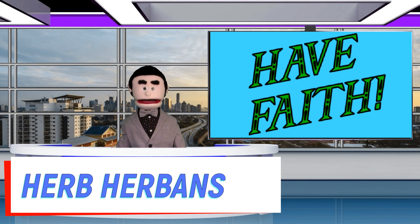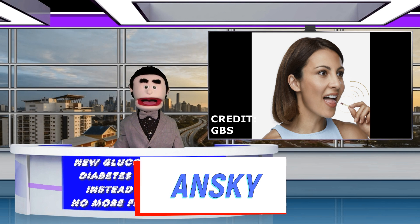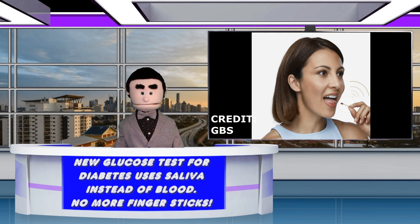Hello, I'm Herb Urbanski. Scientists at the University of Newcastle have designed a pain-free diabetes test using glucose levels in saliva rather than blood.